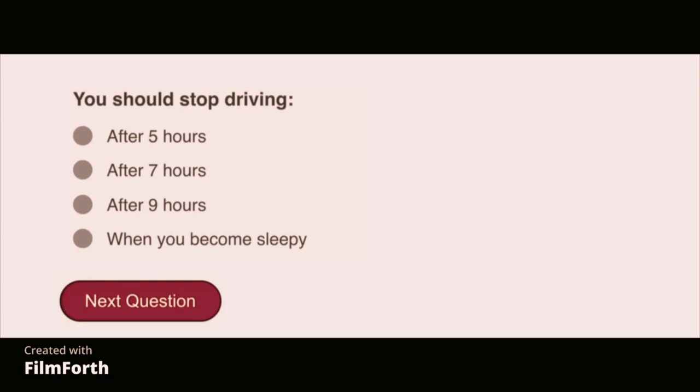You should stop driving when you become sleepy.